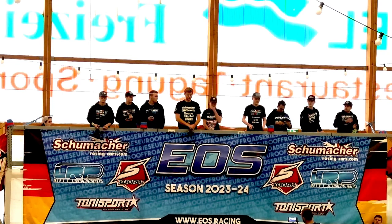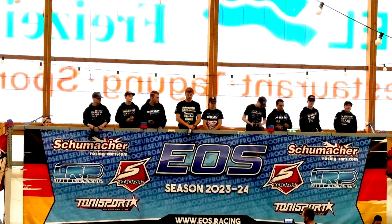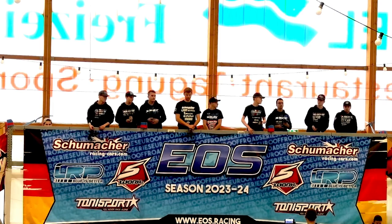Continuing with drivers from Scandinavia, 6th on the grid from Denmark, driving for Team Associated, Reedy Power, Roodog, J Concepts, Netto RC, and huge thanks to his dad for the mega support during the whole weekend. Please welcome 6th on the grid from Denmark, Markus Kero.